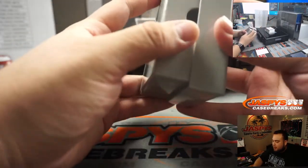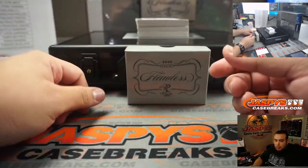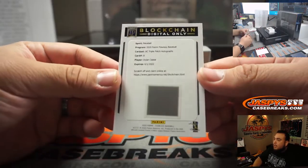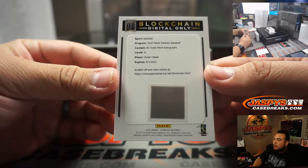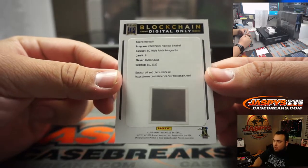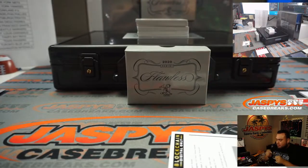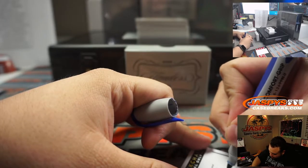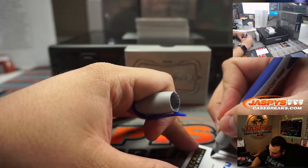So for the blockchain guys, if they're part of the RMB teams, blockchain will of course be a redemption, so I don't go to spot zero. And triple patch autographs — triple patch autographs — Dylan Cease for the Chicago White Sox, and there you go. As I said it, I did pull one. So that'll go to spot zero, so that's Chicago White Sox, zero. Going to Alfonso.